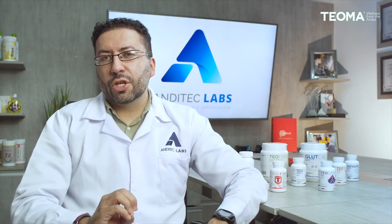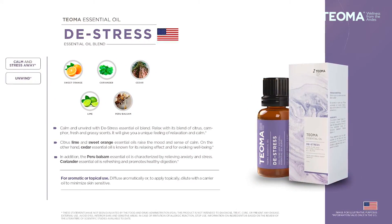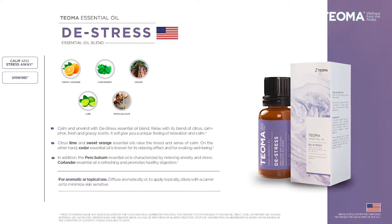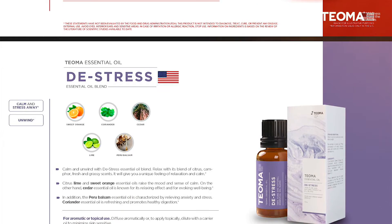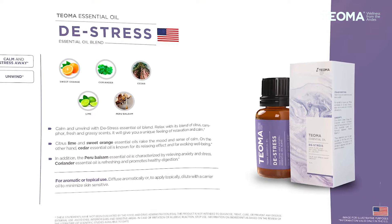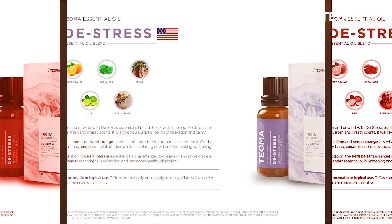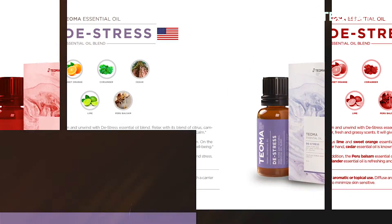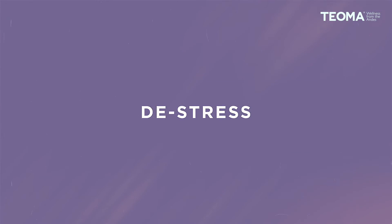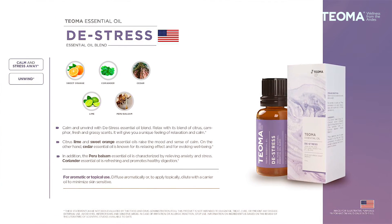The next essential oil blend is Stress, designed to accompany you when your day gets tough, when you are stressed and have too many things on your mind. It will help you calm down, keep stress away, and help you unwind. It contains ingredients such as sweet orange, coriander, cedar, lime, and Peru balsam — a great blend to keep you calm when your day gets tough.